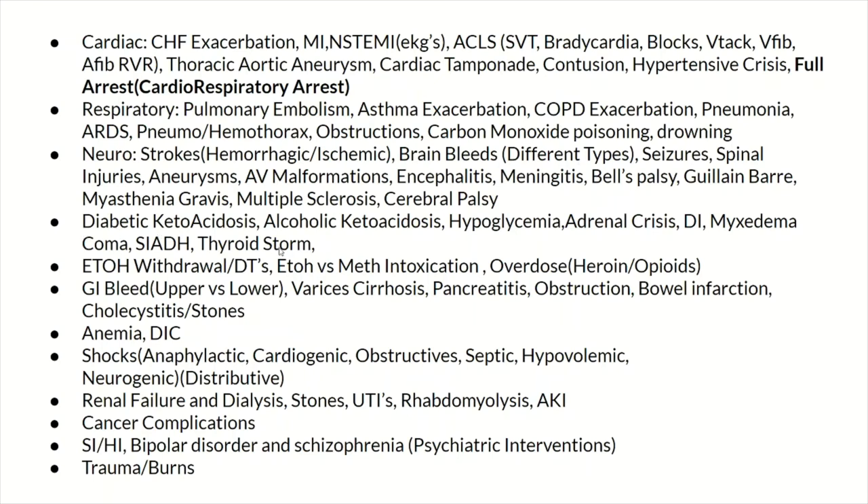I want you to know DKA and hypoglycemia like the back of your hand, and thyroid storm as well. Know alcohol withdrawals and delirium tremens — how to treat them, what the complications are, and how to monitor. Know alcohol intoxication, meth intoxication, PCP intoxication, and overdose on heroin and opioids and how to treat that. For GI, know your GI bleeds — upper versus lower, different treatments — varicoses related to cirrhosis, pancreatitis, obstructions, and bowel infarctions.